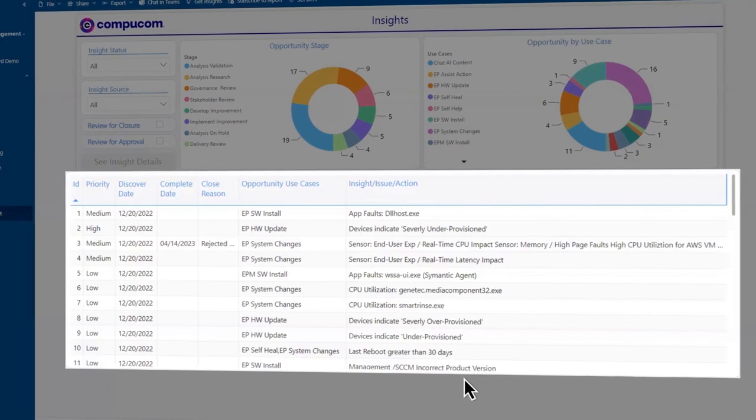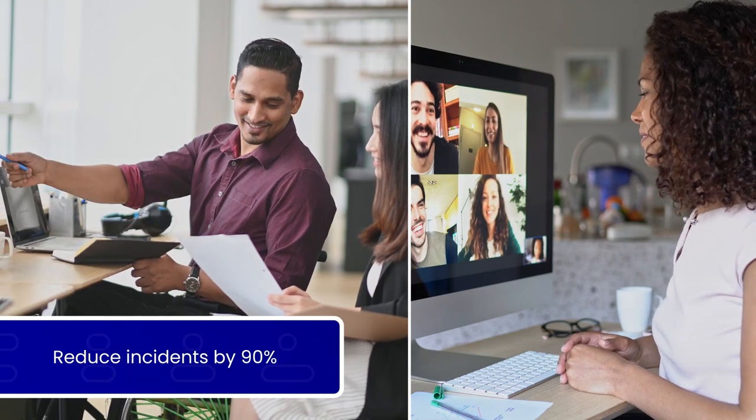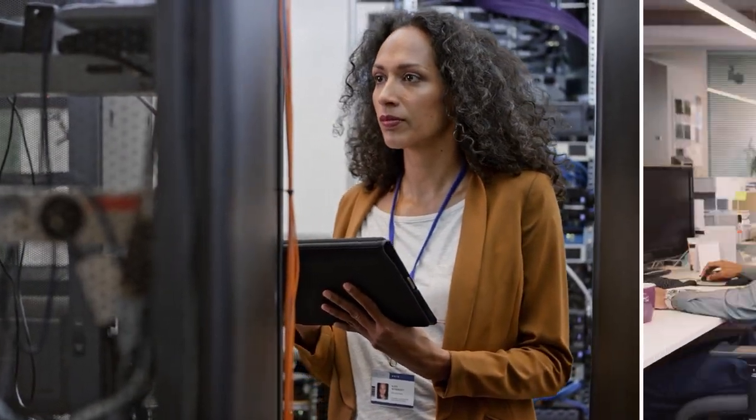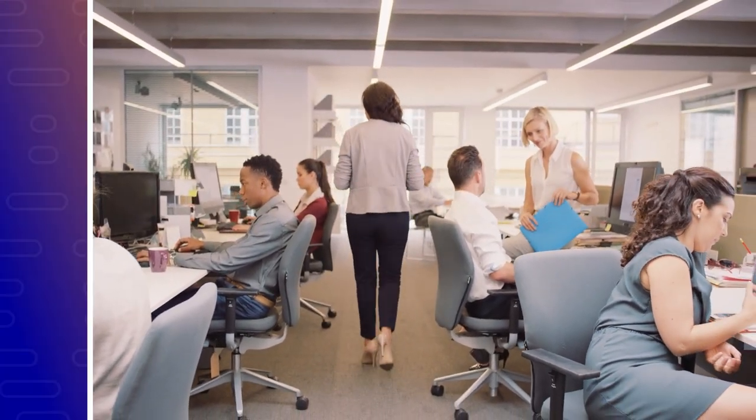Leverage sensor data to understand and diagnose conditions and events that negatively impact user experience. Through this packaged solution and our DEX services, we turn insights into action with automated fixes, potentially reducing incidents by 90%, get to the root cause of an issue for faster resolution, and improve your employees' digital work experience to help them be more productive and engaged.